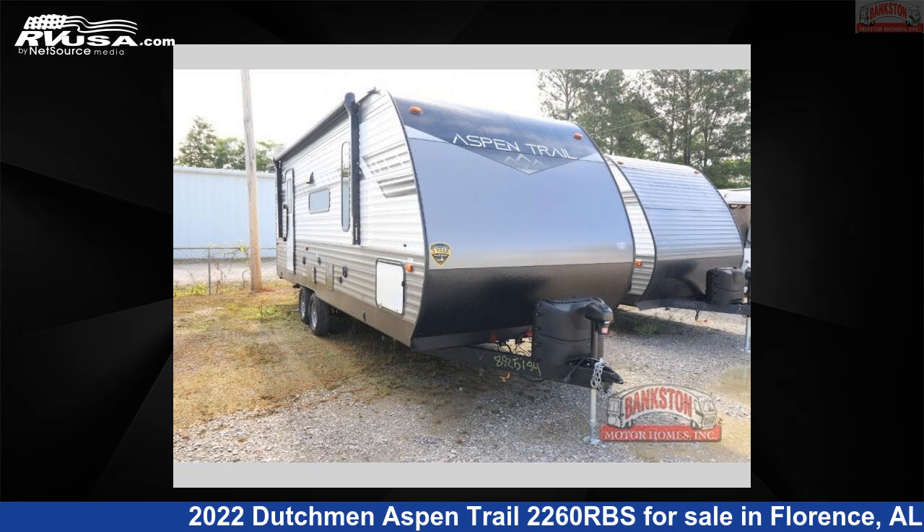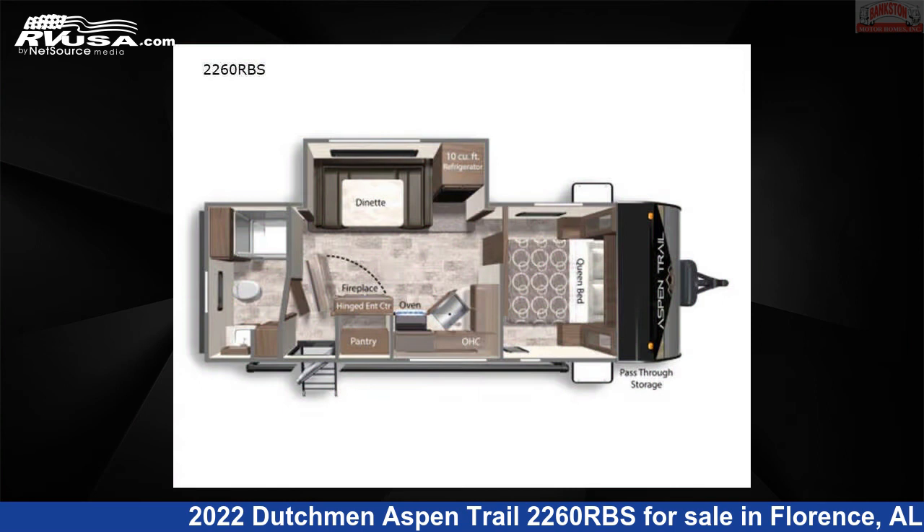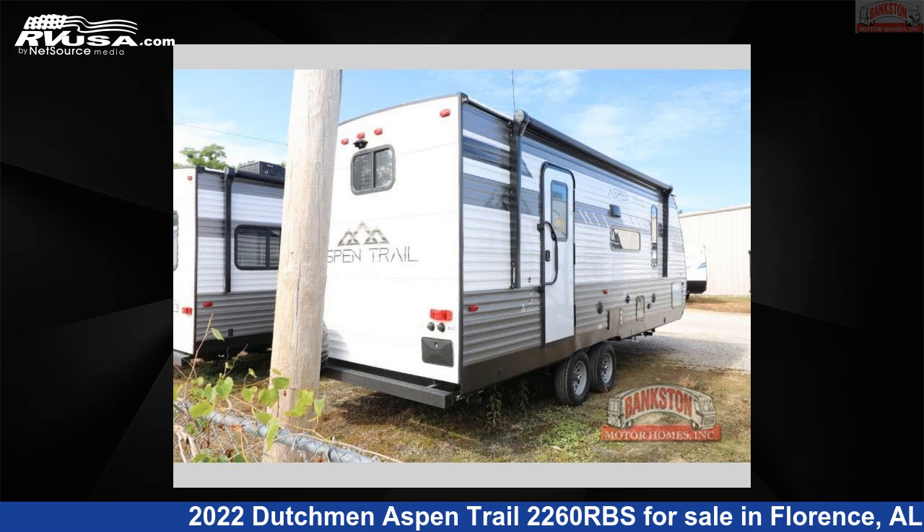This 2022 Dutchman Aspen Trail 2260RBS is a travel trailer RV. It is located in Florence, Alabama 35634, and is offered for sale by Bankston Motorhomes of Florence.